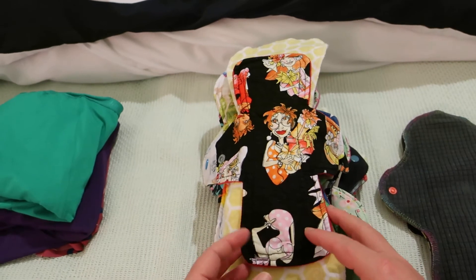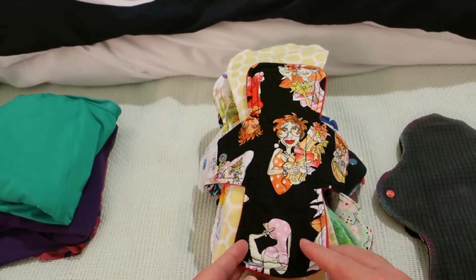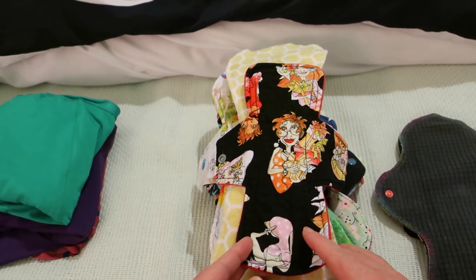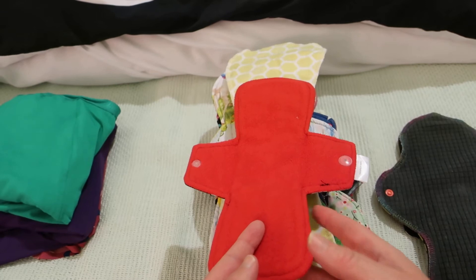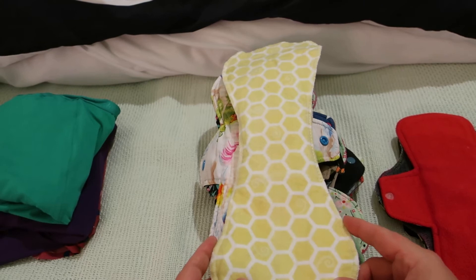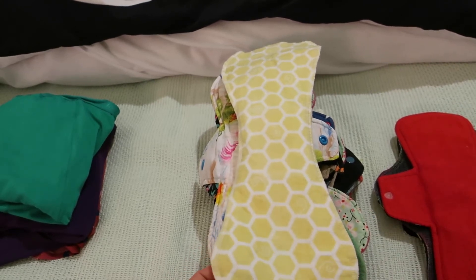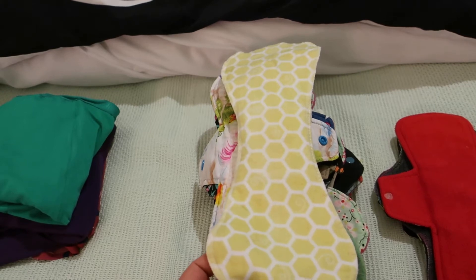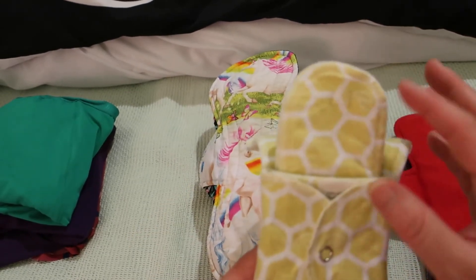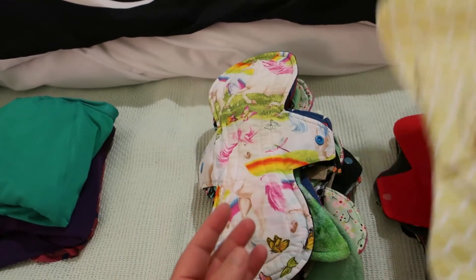Next up is this 10-inch by Lotus Blossom — she has cotton-topped, cotton flannel, hemp fleece and P.U.L. core, and micro fleece on the back. Then it's this 12-inch Honeycomb by Glad Rags, which is all organic cotton except for the serge stitching. It has two inserts and I wore both inserts as well.